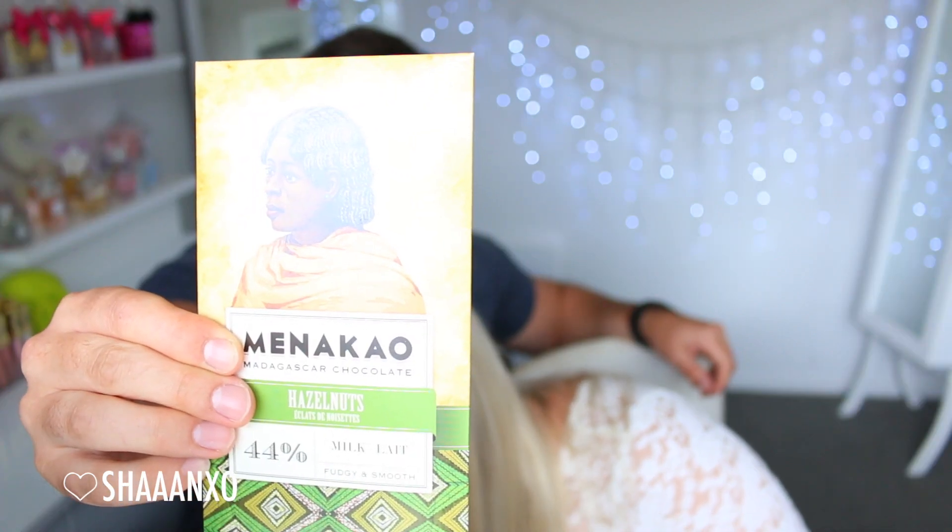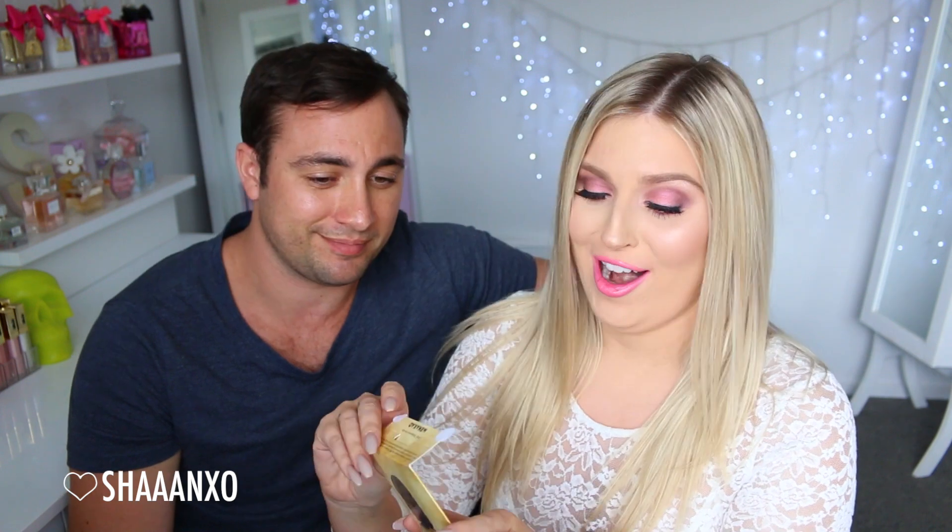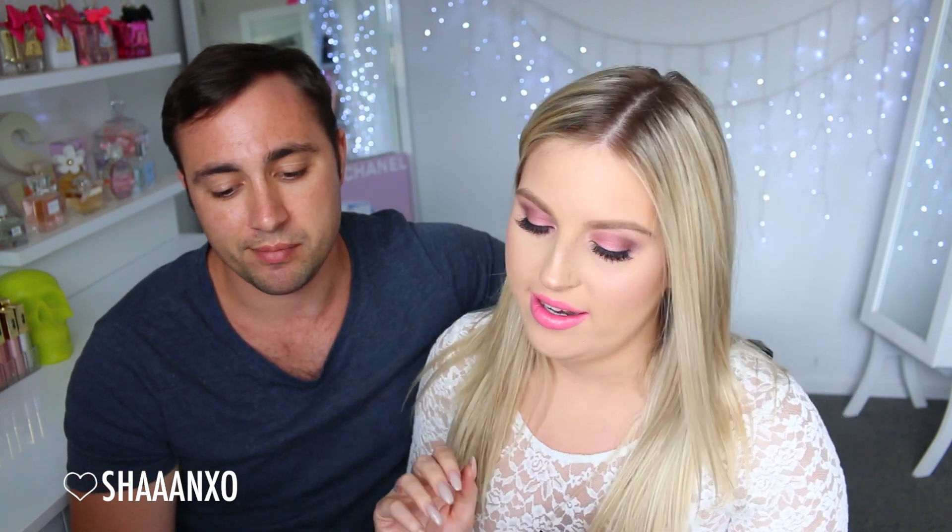And lastly we have the Menakau Madagascar chocolate — hazelnut, fudgy and smooth. This one sounds like honestly the best one — fudgy and smooth milk chocolate, 44% cocoa. I like that word, fudgy. That's my favourite. It's not too sweet either, and that's my thing with chocolate — sometimes I get over it really fast because it's just too intense. But this is sweet without being fake sugary intense. I think it's because the hazelnut balances the flavour.